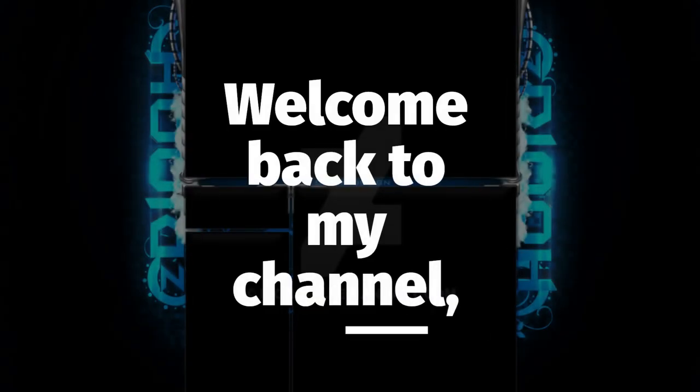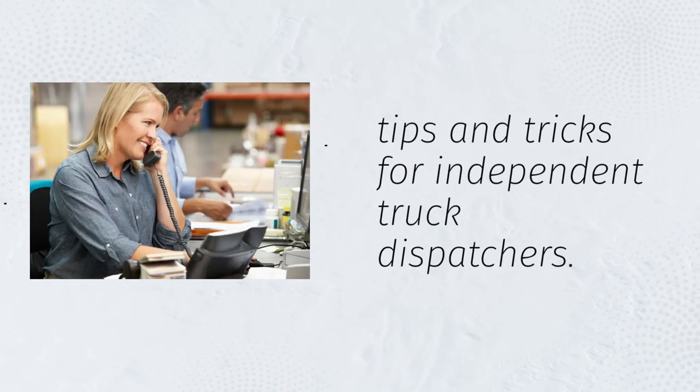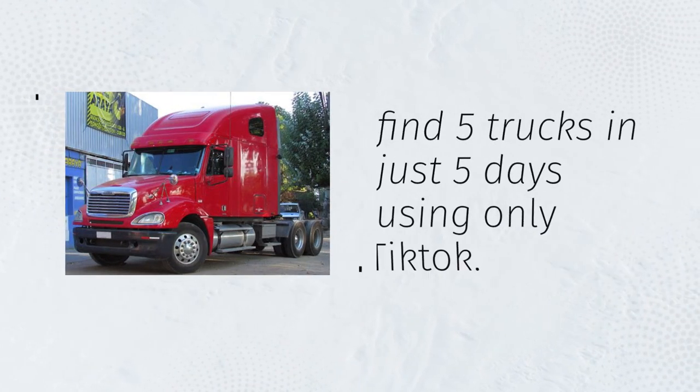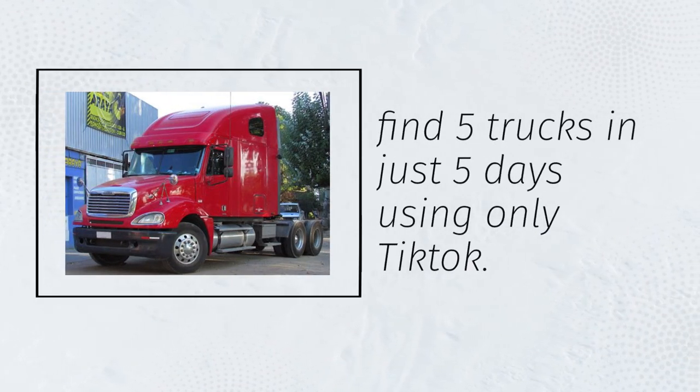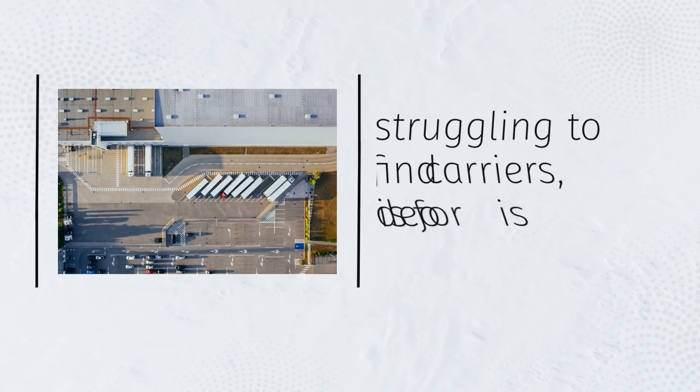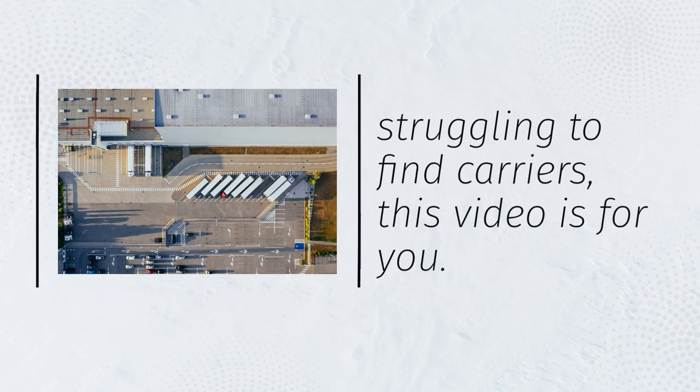Hey guys, welcome back to my channel, where I share tips and tricks for independent truck dispatchers. In today's video, I'm going to show you how to find 5 trucks in just 5 days using only TikTok. Yes, you heard that right. If you're struggling to find carriers for your loads, this video is for you.